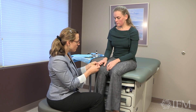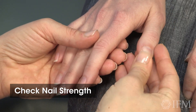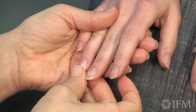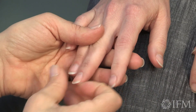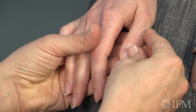Nail strength can also give us insight into our protein status. We look for nice strong nails that aren't readily bendable. You can see that a couple of your nails are perhaps a little bit more flexible than I would like to see, which really suggests we want to focus on increasing protein intake.